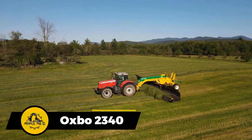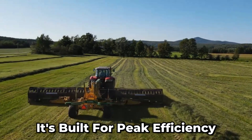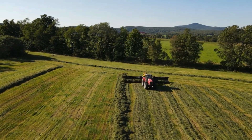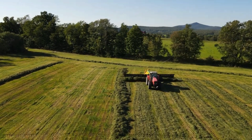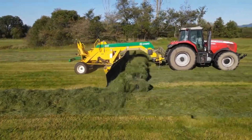Meet the 40-foot hay-harvesting beast. It's built for peak efficiency, and its high-performance pickup and conveyor heads work like a dream, ensuring uniform swaths even in the toughest picking situations.